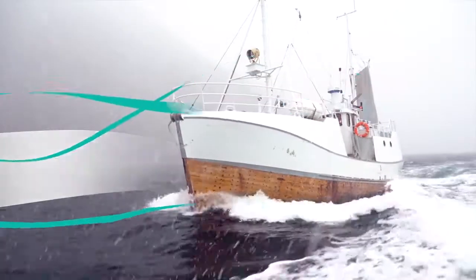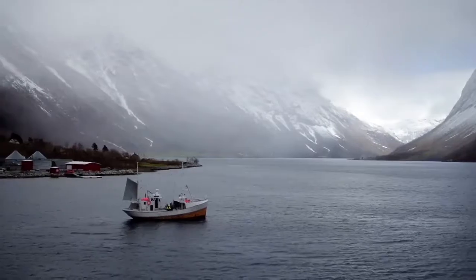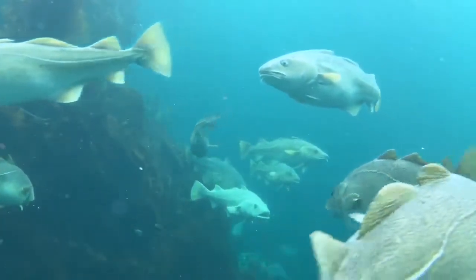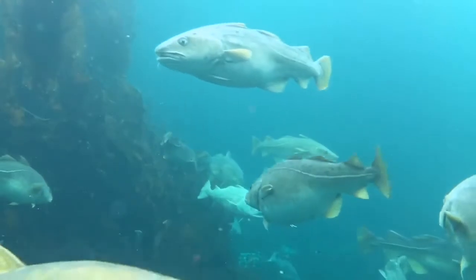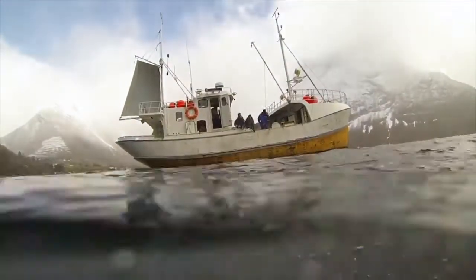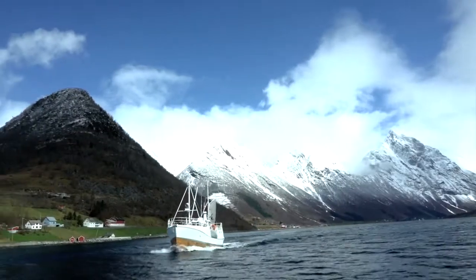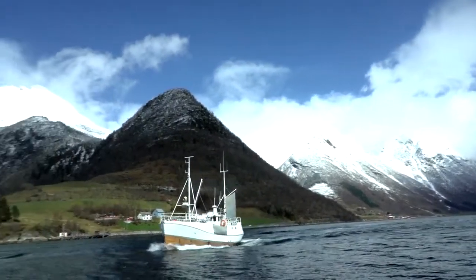The omega 3 oil in Max 357 is sourced from pure Norwegian cod oil. These pristine Arctic waters provide a clean and superior source. Our omega 3 is sustainably harvested by a family-owned fishery that has fished Arctic cod from these Norwegian waters for generations.